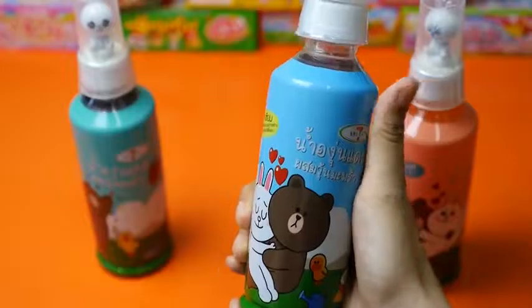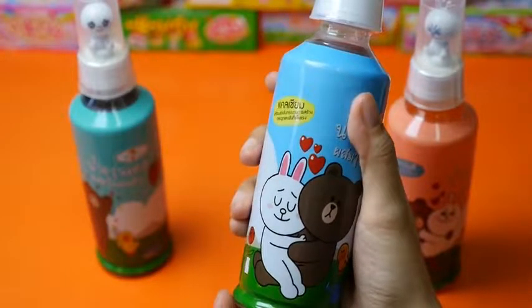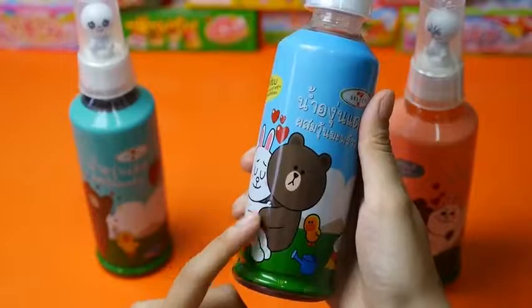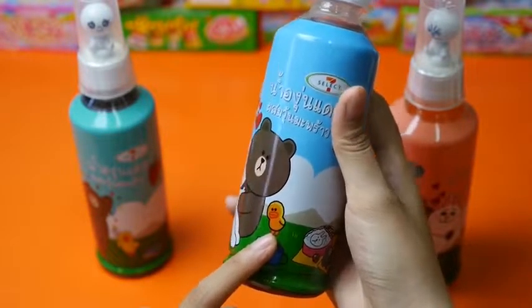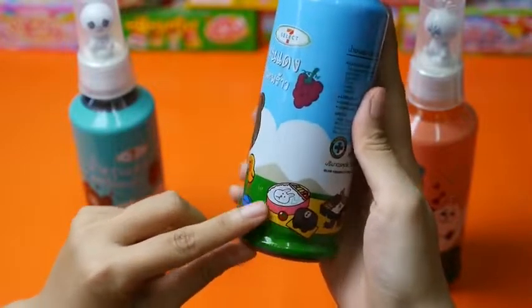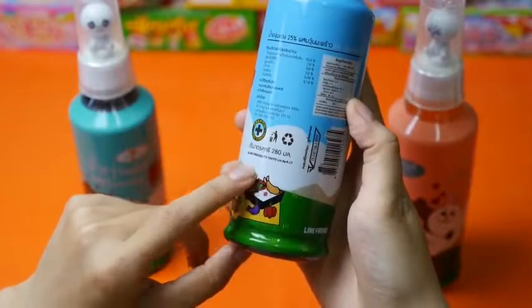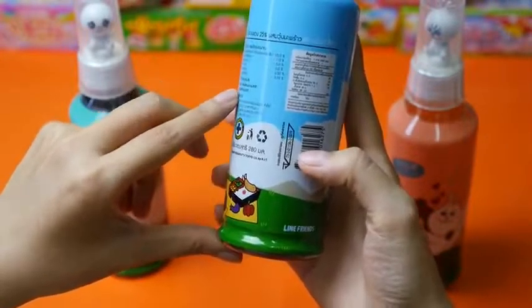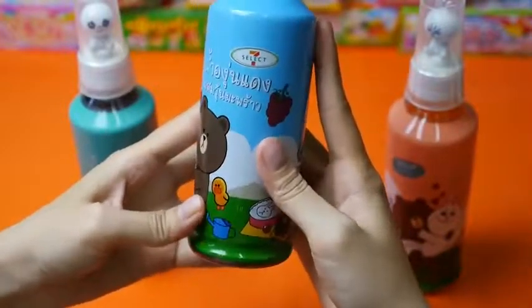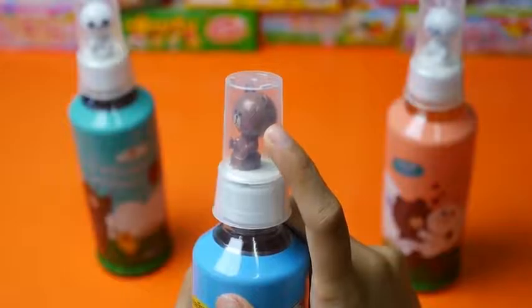Hello everyone, today we would like to introduce a product from 7-Eleven Select — it's a water bottle, or I think it's some juice. It has a cute character here: you can see brown and corny hugging at a picnic with a yellow character — I cannot remember if it's a duck or chicken. Around here we have a very cute bento box, brown cake, and another candle. Here is some text in Thai language. The other gift for the customer is a brown figure — it's very cute.